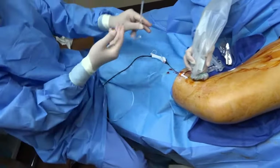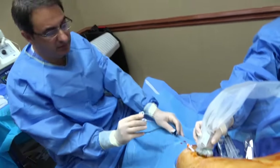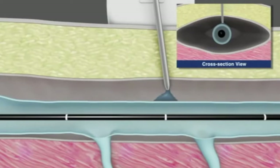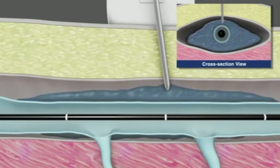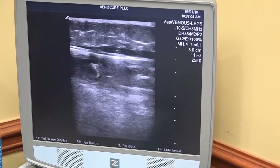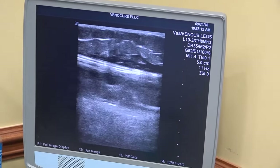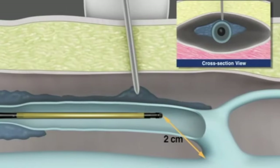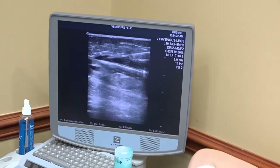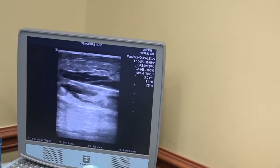And this is something called tumescent anesthesia. We inject it through a pump — it's basically saline with lidocaine and bicarbonate to take away the acidity of the lidocaine, so it doesn't burn as much. We will start here by injecting the fluid around the vein, pushing away the tissue to protect it from the radiofrequency heat. You can see that black space forming around the white line — the white line is the catheter, and the grayish line around it is the vein that has spasmed over the catheter. So now we have a protective layer of fluid and lidocaine around this vein.